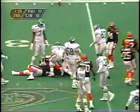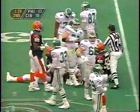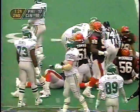Walker with the carry on a second and ten, takes it down to the 27. So it'll be third and long coming up.